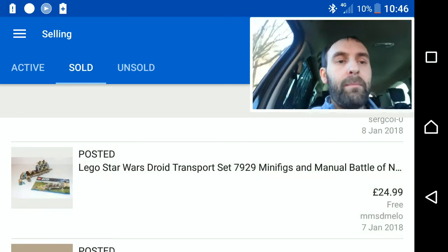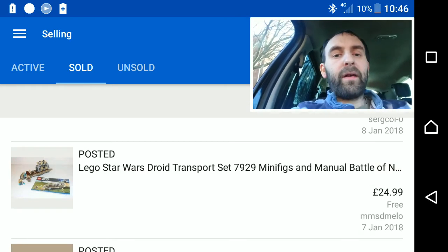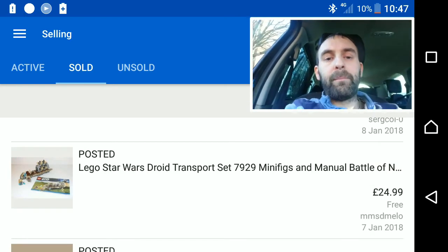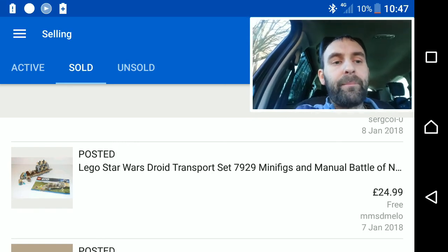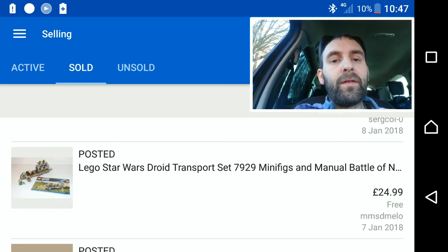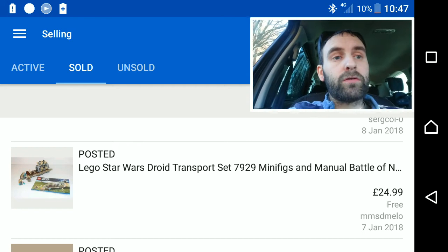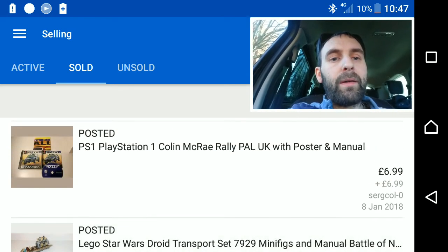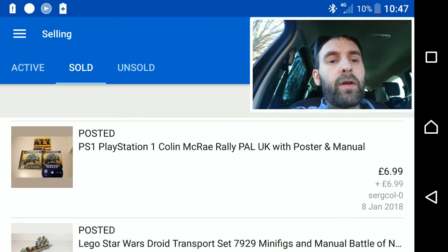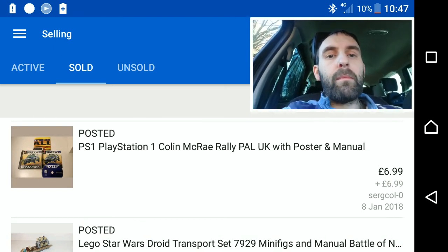Lego sets — after all the lego auctions during the winter period, I've now started putting more sets on at Buy It Now. This was a Lego Droid Transporter (set 7929) at £25 — the first of my Lego haul items to go. Another PS1 Colin McRae went for £7 plus £7 postage.